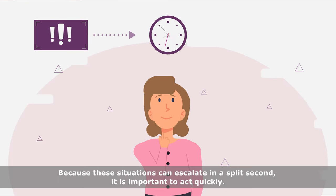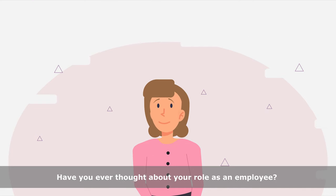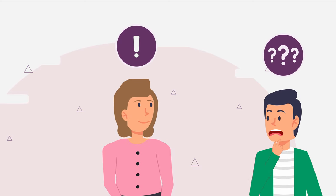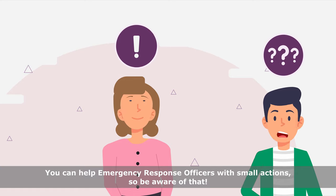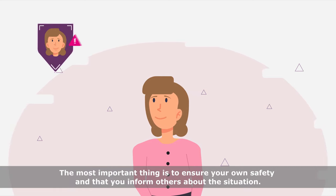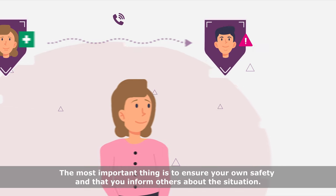Because these situations can escalate in a split second, it is important to act quickly. Have you ever thought about your role as an employee? During an emergency, students can ask for your help. You can help emergency response officers with small actions, so be aware of that. The most important thing is to ensure your own safety and that you inform others about the situation.